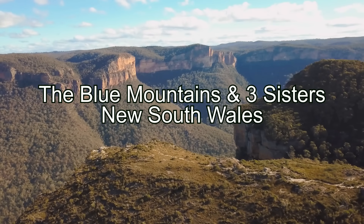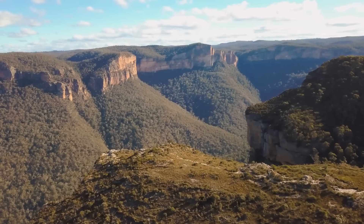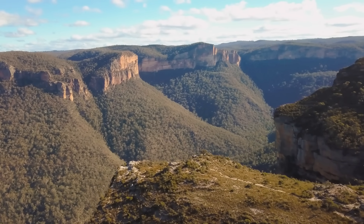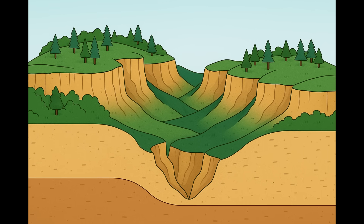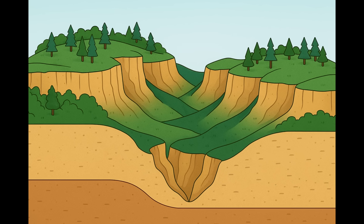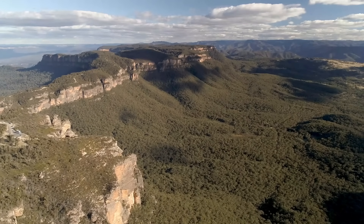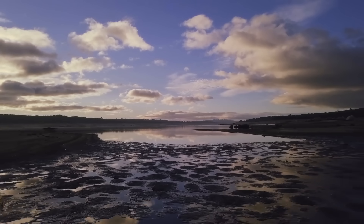The Blue Mountains and Three Sisters in New South Wales. Just 50 kilometres west of downtown Sydney, the landscape rises into the Blue Mountains — a vast highland plateau of rugged sandstone sculpted by nature into maze-like gorges and pinnacles. Geologically the Blue Mountains are a dissected sandstone plateau, essentially a huge block of ancient sedimentary rock that has been uplifted and then carved by erosion into a complex of ridges, cliffs and valleys. The story of its rocks begins over 250 million years ago, in the Permian and Triassic periods, when the region was a low-lying basin of rivers, flood plains and swamps.